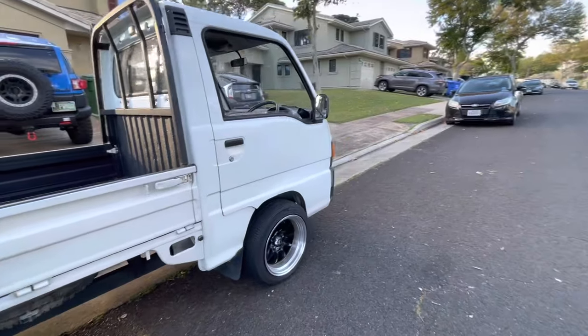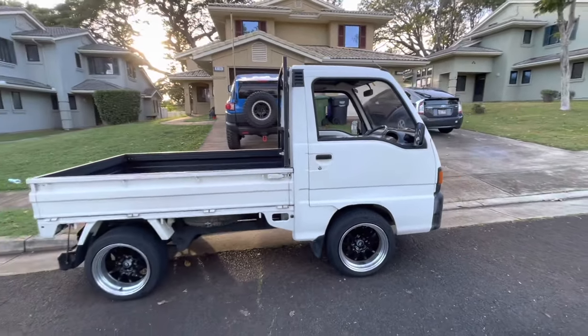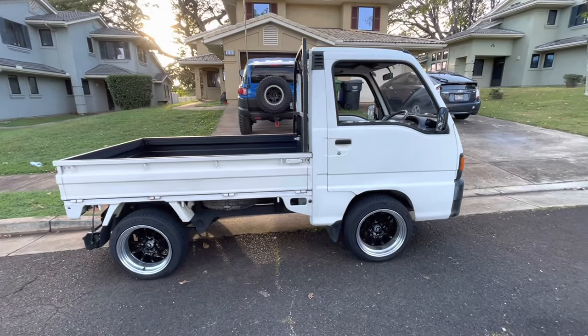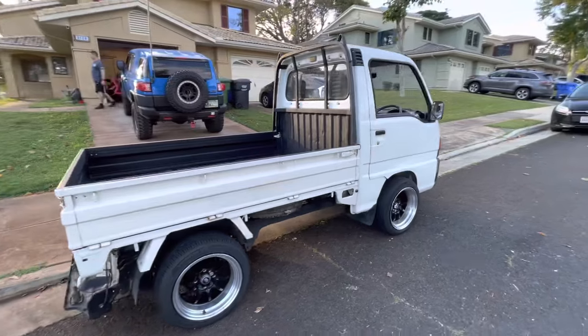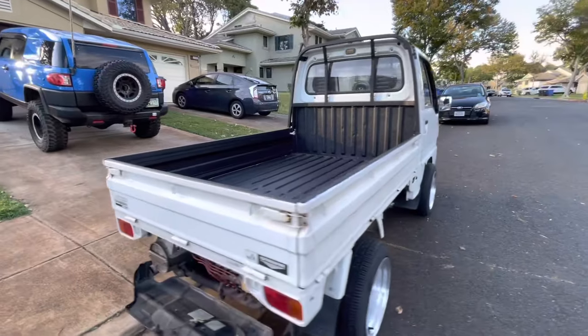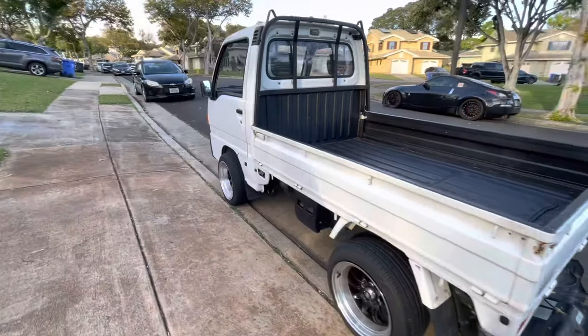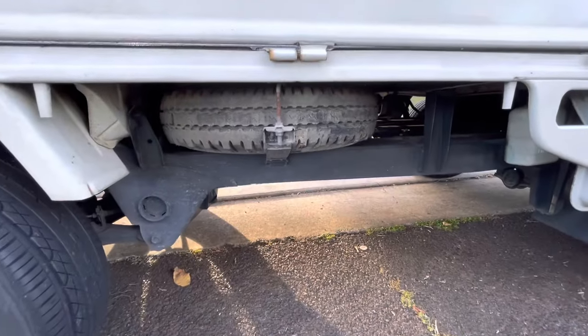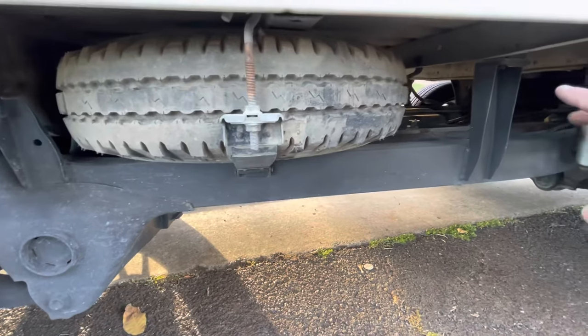The newer Sandbars — meaning the ones that aren't 25 years old yet — you can see some of those on the road in Florida. I'm not 100% sure how they got that legal; I've heard of other K-trucks being legal in Florida that are newer than 25 years as well.